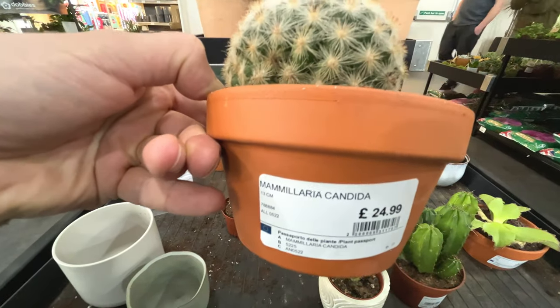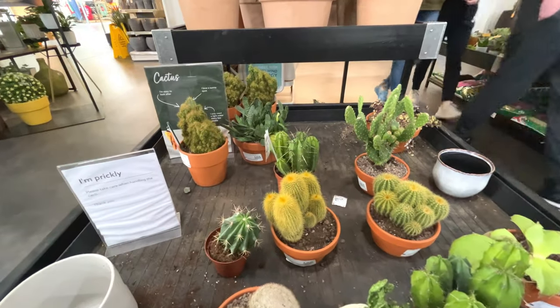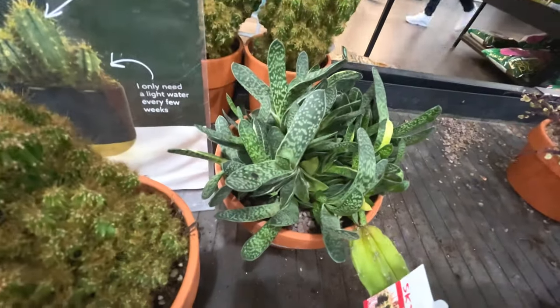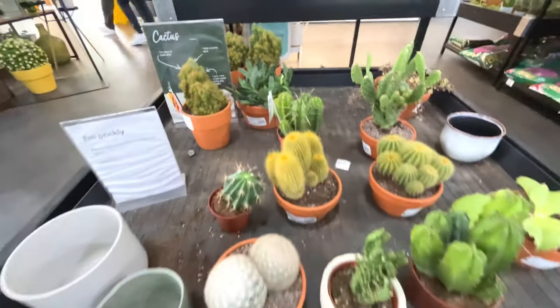Mammillaria candida, £25 - quite nice. That one there is quite nice. That's quite interesting - £50. Quite expensive in this shop I think.